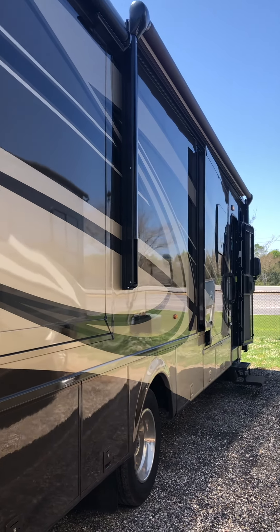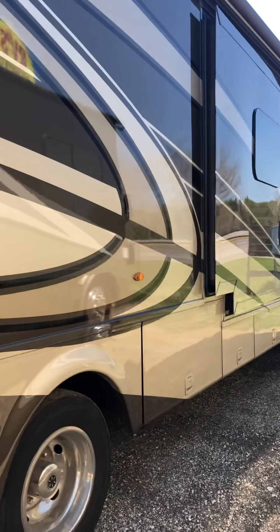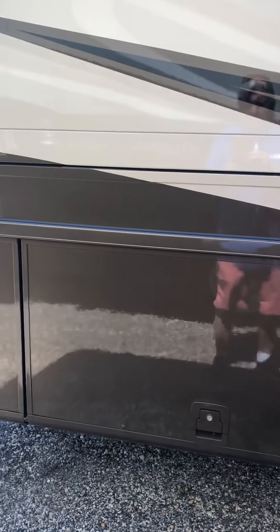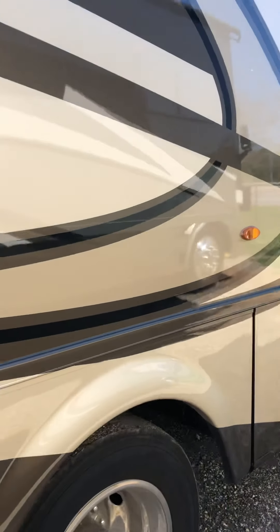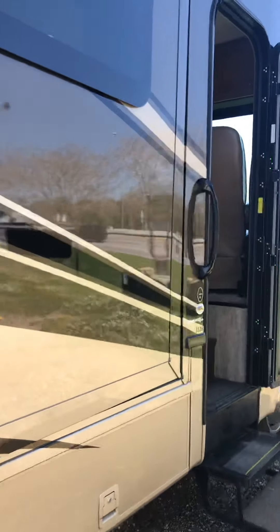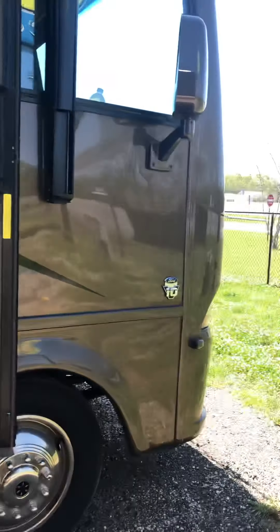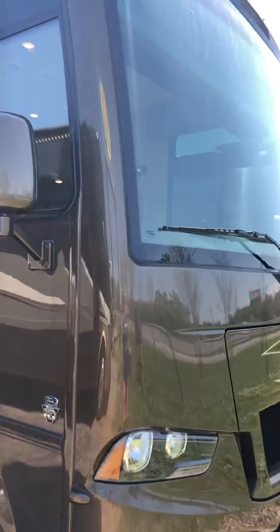Everything from what I can see on the exterior of this painted body is in good shape. You can see that's where we have a problem here with the slide-out. The slide situation will be taken care of, so that's not to worry on that. The paint again appears to be in very good, shiny condition. We've walked all the way around the coach itself.